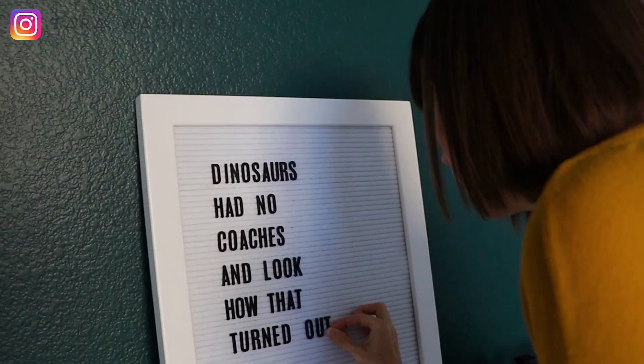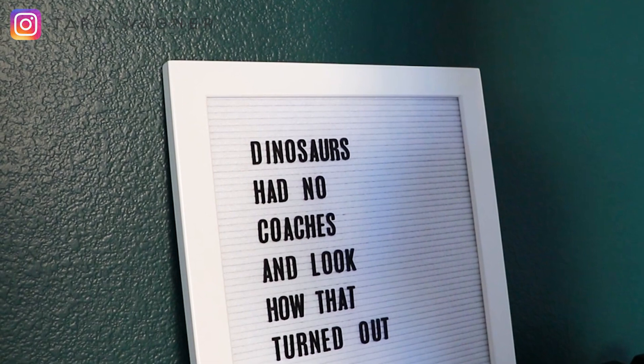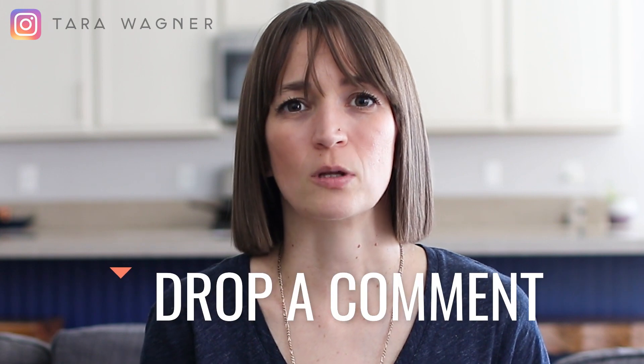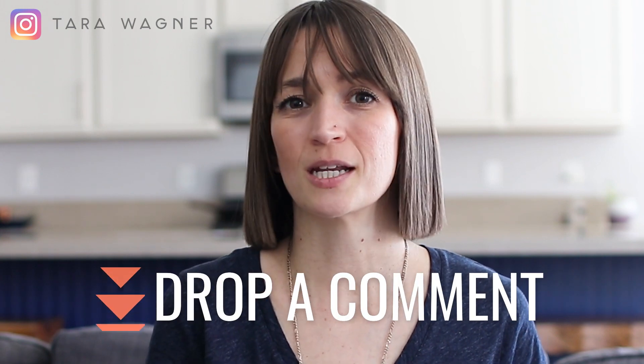I actually really love this planner and I want to walk you through how I'm using it and how you can either use this one or something like it to help you stay focused on what you're working towards every day, every week, every month to actually move you towards your goals. Now I've been coaching for 10 years and so much of what I know about coaching, about personal development, about goal achievement, about mindset is built into this planner. Drop me a comment below — let me know if you already use a goal setting planner or which one you use, or if you're curious about this one.